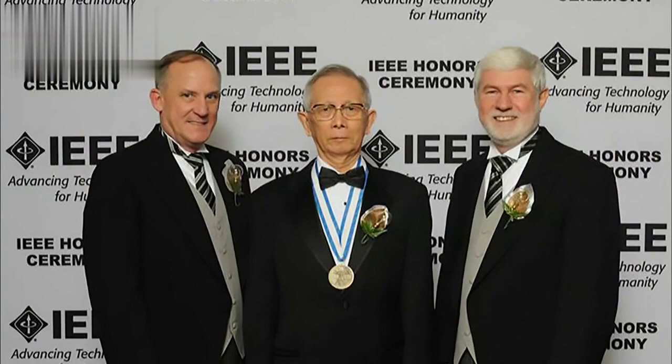The Institute of Electrical and Electronics Engineers in the US gave it an award for innovation in the field of medicine. We're very proud of it.